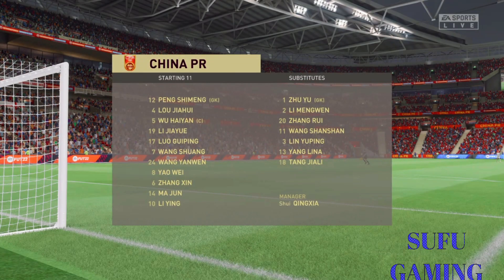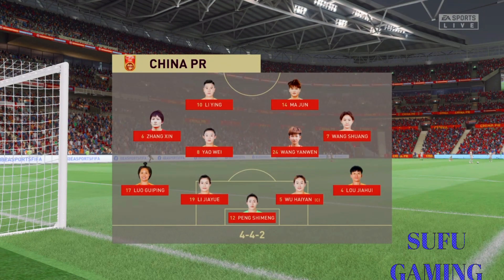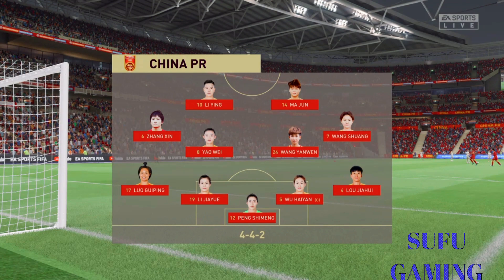Here's the starting XI for China. It's the basic 4-4-2 formation, but played well it can be really effective. Key to its success are the wide midfield players. They have to be fit, they need to be able to run with the ball and they need to double up with their full-backs. It's a really tough role for them.